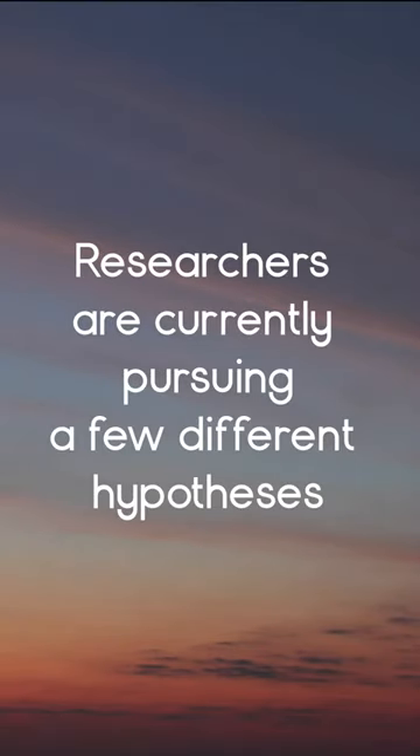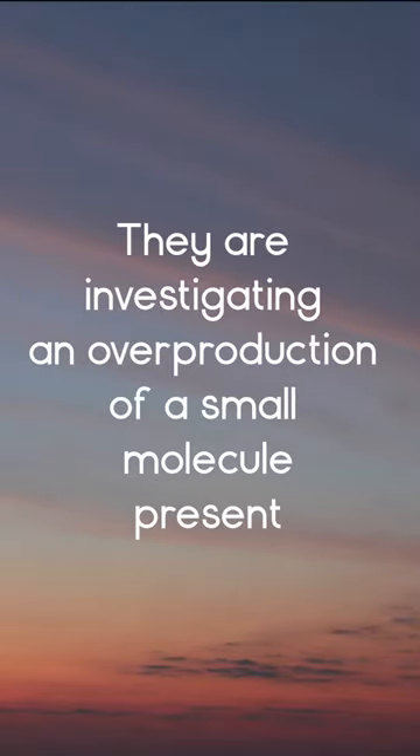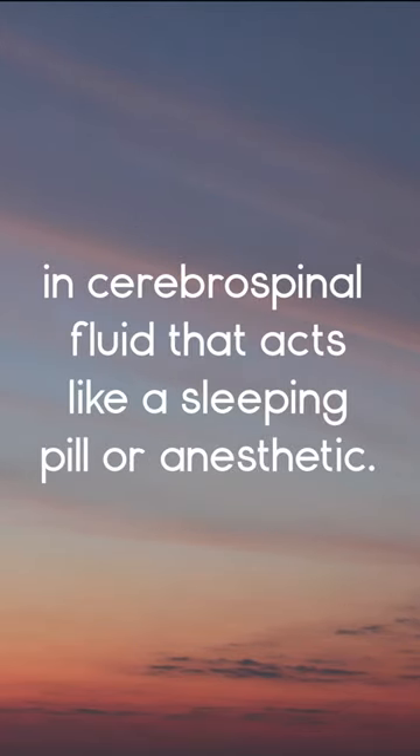Researchers are currently pursuing a few different hypotheses to better understand the cause of IH. They are investigating an overproduction of a small molecule present in the cerebrospinal fluid that acts like a sleeping pill or anesthetic.